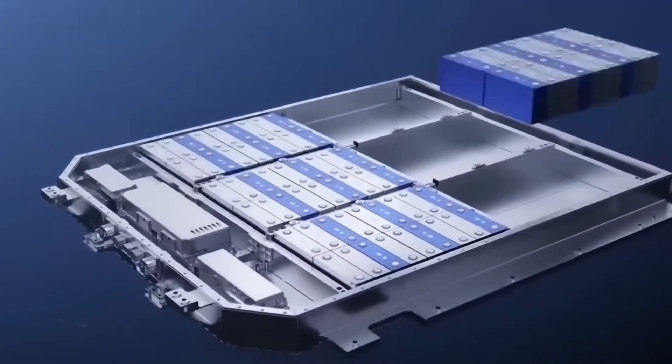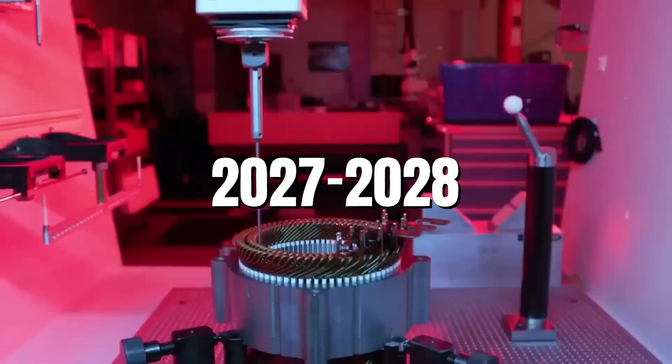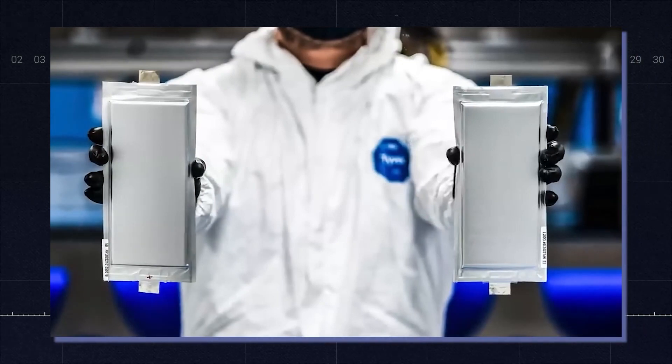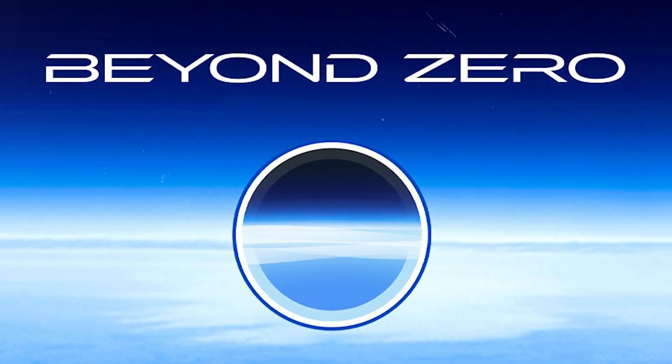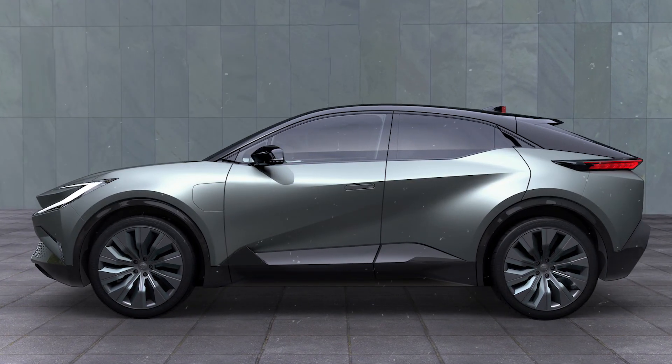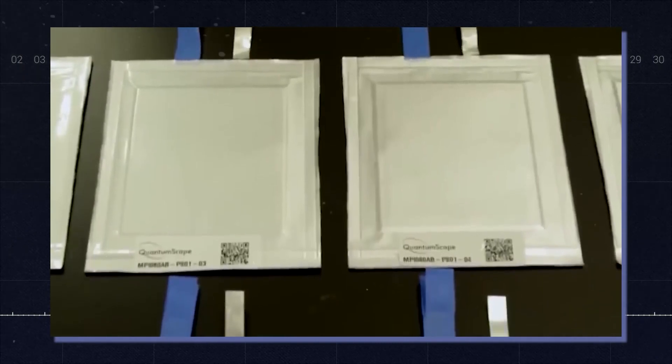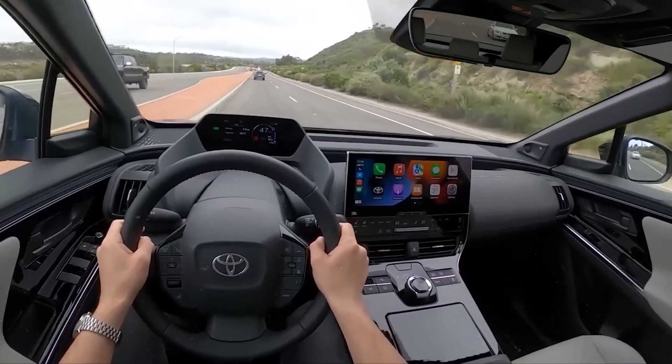Toyota plans to start mass production of solid-state batteries by 2027 or 2028. The company aims to launch its first EV model using solid-state batteries by 2025, as part of Toyota's BZ Beyond Zero series of EVs that will include seven models by 2025. Toyota hopes that its solid-state battery technology will give it an edge over its competitors and help it achieve its goal of becoming carbon neutral by 2050.